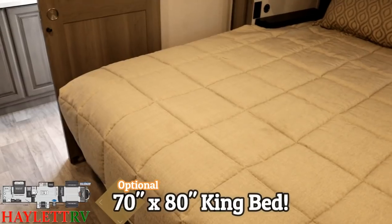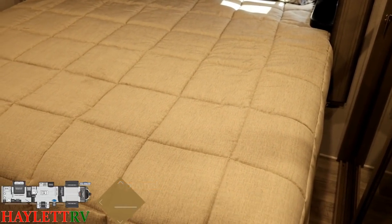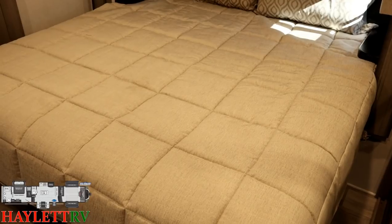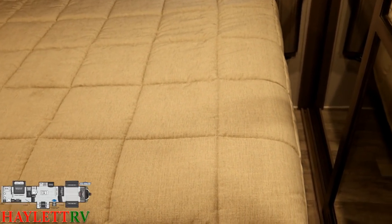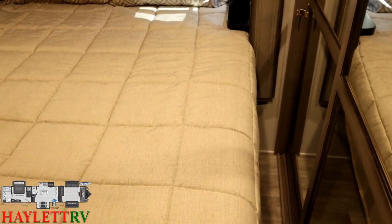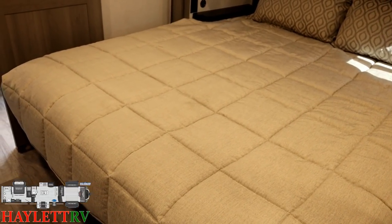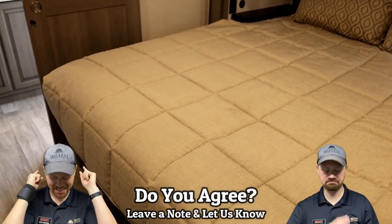The king bed that we're looking at here — 70-inch king — is optional. If you want more room to walk around the bed, stick with the standard 60-inch queen. But here's the logic Mr. Haylett gives as a Montana owner who wants a king bed even if it means less room: at worst, he spends two or three minutes making the bed and six to nine hours sleeping in it. He'd rather sleep comfortably for nine hours than be a little more convenient making the bed for two or three minutes. Maybe you disagree — that's fine, there are different opinions.